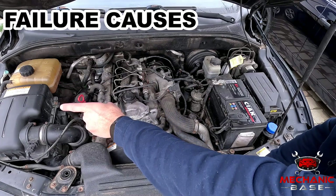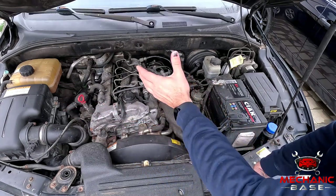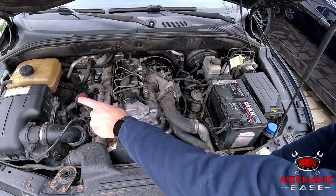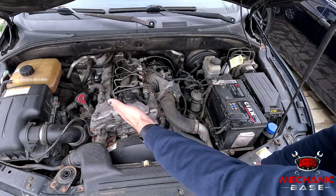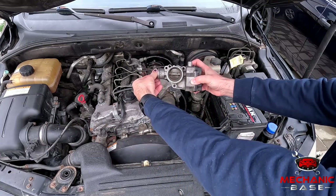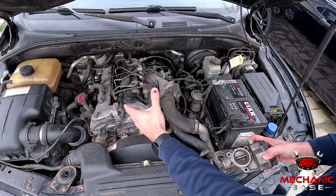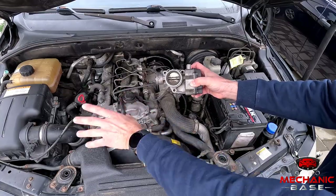The air going into the engine should, in theory, be clean and filtrated. In real life, however, you'll always have dirt and soot from the turbocharger, EGR valve, and crankcase ventilation. And with time, these particles and oily fumes can form buildups inside the throttle body. This obstructs its movement and prevents it from correctly controlling the airflow. Luckily, this can easily be solved by cleaning, which we'll cover a bit later.